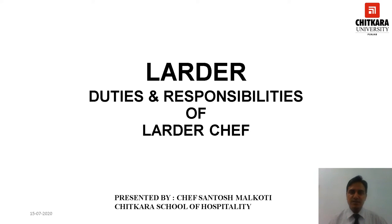Hello everyone. I, Chef Santosh Malgoti from Chitkara School of Hospitality Punjab campus, welcome you all to this session. This session is in continuation of the larder topic which we have covered in previous sessions. Till now we have covered three subtopics under the larder chapter: larder equipment and layout, larder control, and yield testing. In today's session you are going to learn about duties and responsibilities of a larder chef.